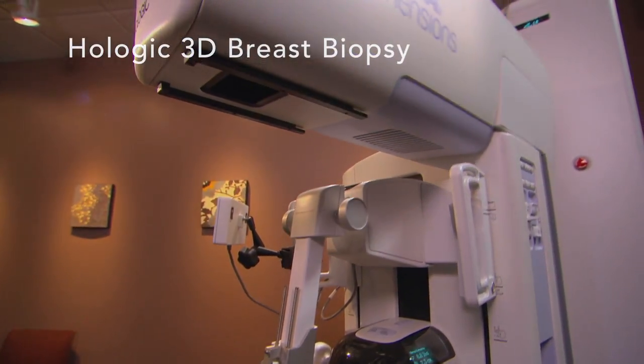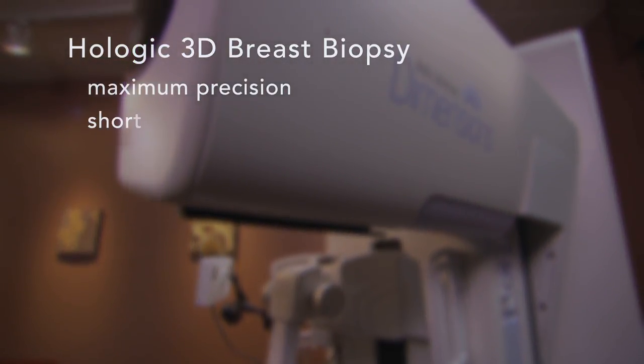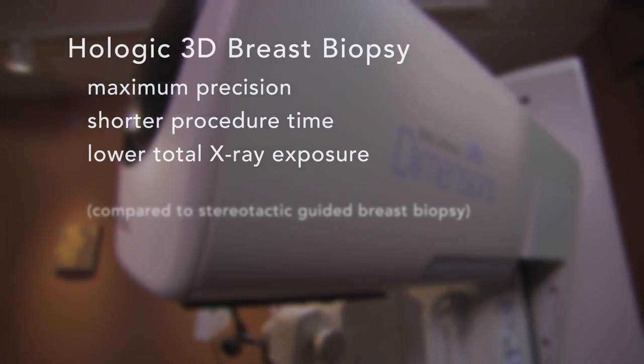Hologic 3D breast biopsy is an advanced approach, offering maximum precision, a shorter procedure time and lower total x-ray exposure.